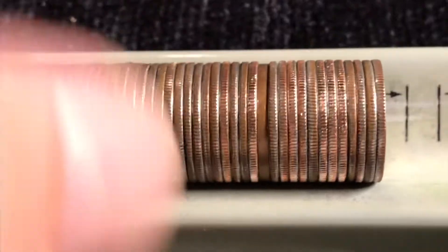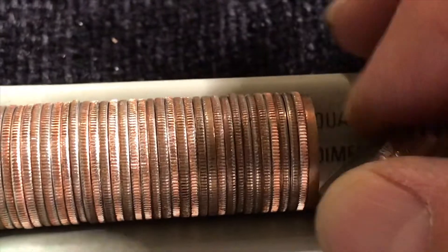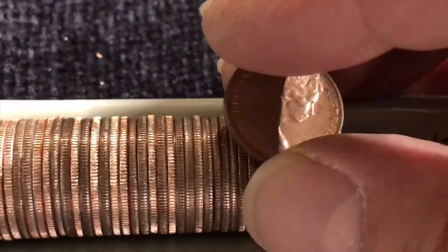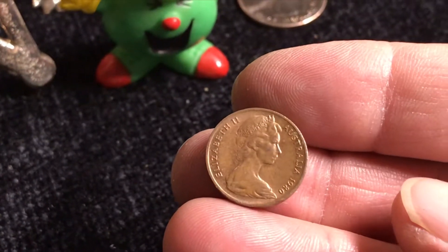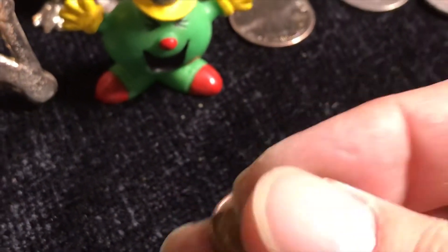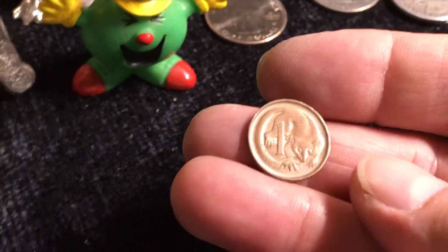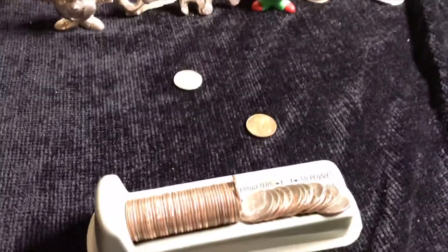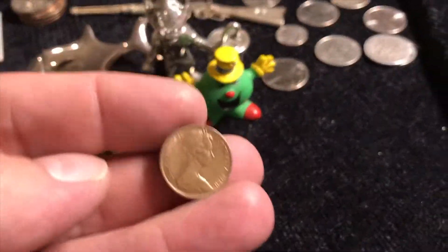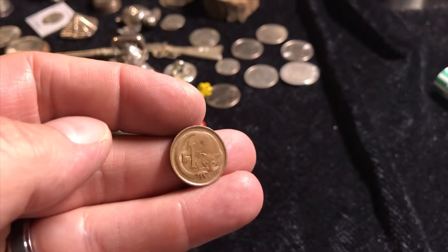It could be a twofer. Let's see what this is here. Oh, hello — that's a young one there. 1980. Oh, upside down. I got gypped — this is a onesie, and it's supposed to be in dimes. But still, that is cool. It's in nice condition.